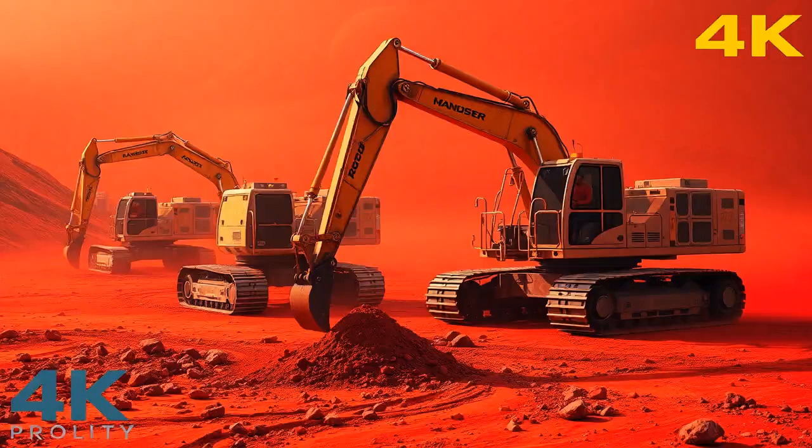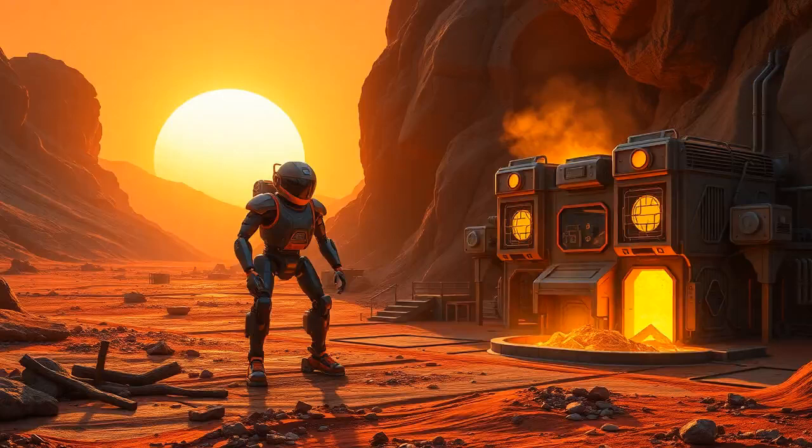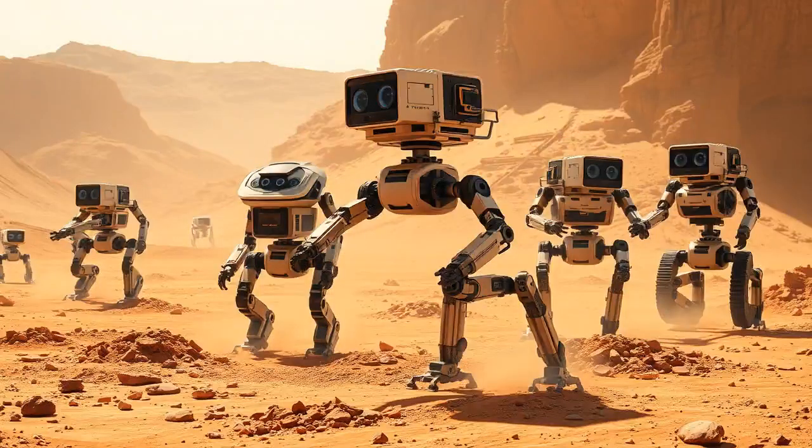Let's talk robots. First, we'd have excavation robots — like your heavy-duty diggers, just Martian style — that dig up soil and get it ready for processing. Then we'd have smelting robots that melt down the materials, keeping them in molten form. And there are even specialized 3D printing robots ready to layer that molten metal into buildings. And the cherry on top? Multifunctional bots that can switch from digging to building — like a Swiss Army knife robot, able to adapt to whatever task needs doing on Mars.